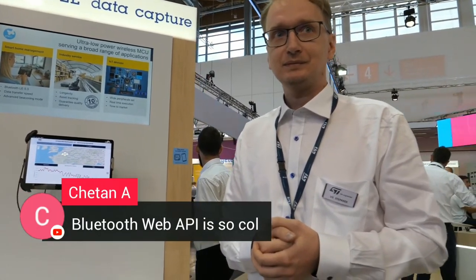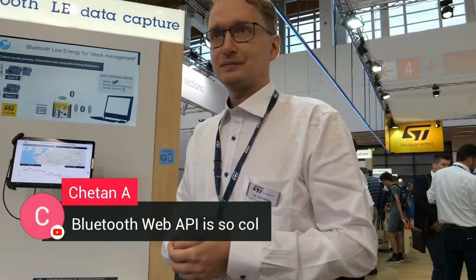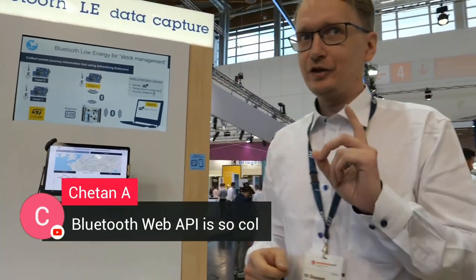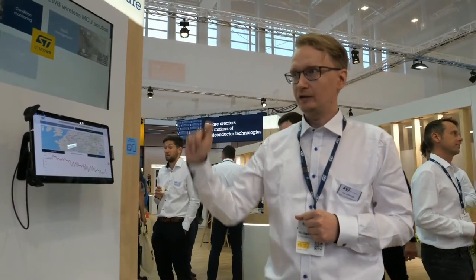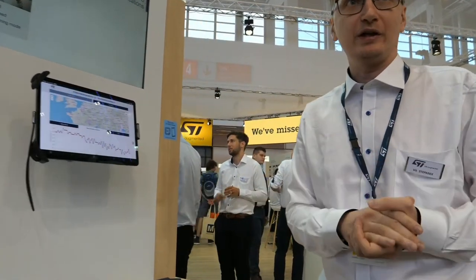Bluetooth Web API is not coming from ST — we're promoting an existing technology or solution. It's open source on GitHub, so everyone can use it. You don't need to open Android Studio or learn another programming language — you can use JavaScript and a very simple application that runs in the web browser and operates with Bluetooth.